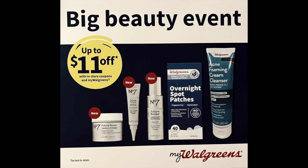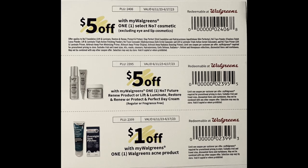The big beauty event is still going on. The products included this week are the No. 7 products — it shows a picture of all the night cream eye serums, and also the Walgreens brand acne patches and cream cleanser. Here are the coupons on the back of that little flyer. The first one is $5 off in My Walgreens on a select No. 7 cosmetic, excluding eye and lip cosmetics, and it does list the products included on the coupon.